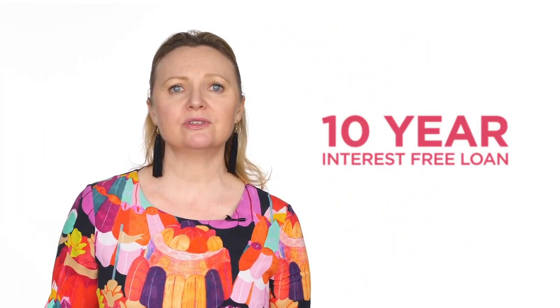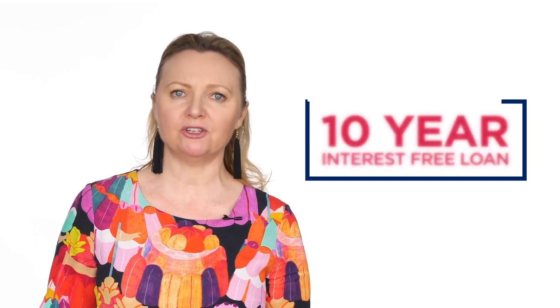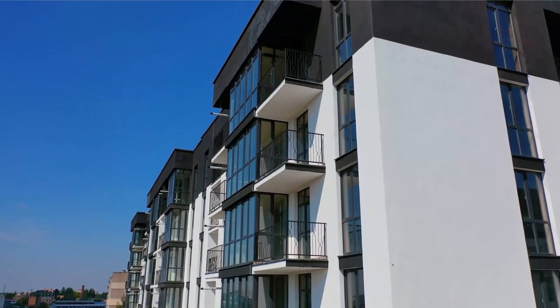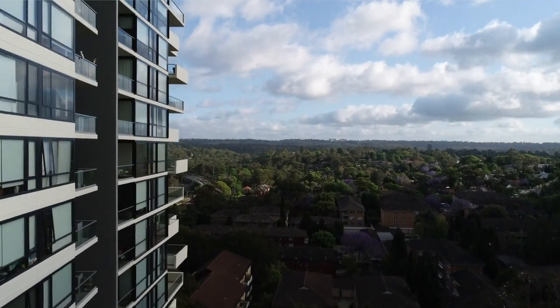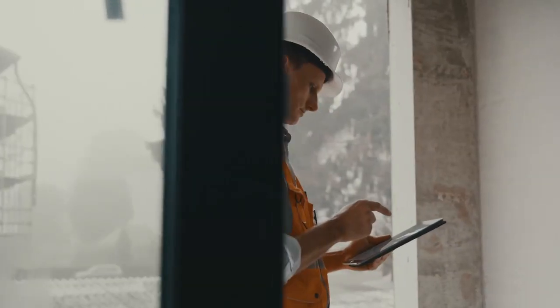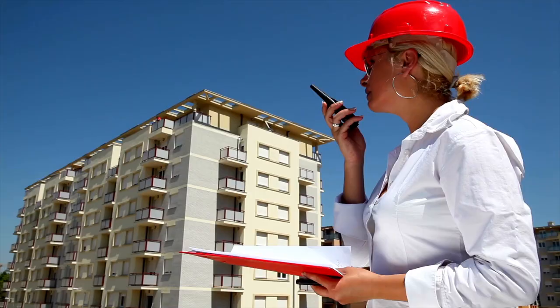The program provides 10-year interest-free loans to support affected strata communities to fund the cost of the remediation work. Unremediated buildings may face higher insurance premiums, rectification orders issued by the council or consent authority, or restrictions on certain activities by residents to reduce fire risks.